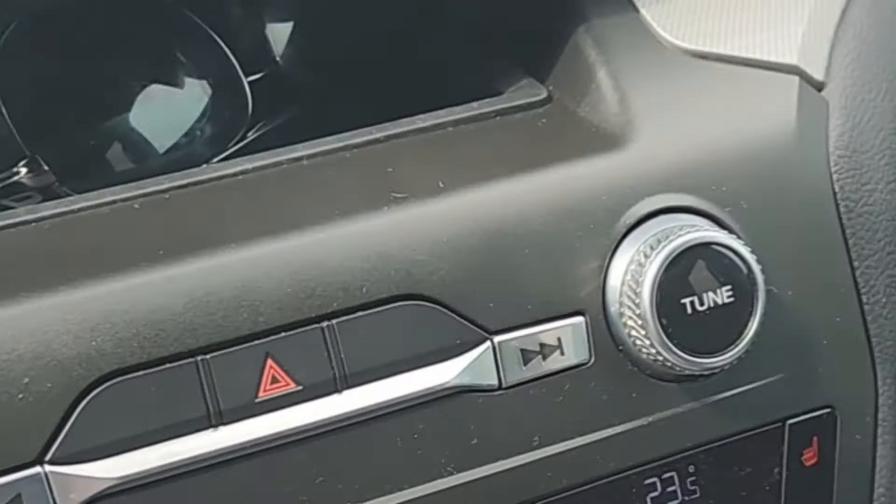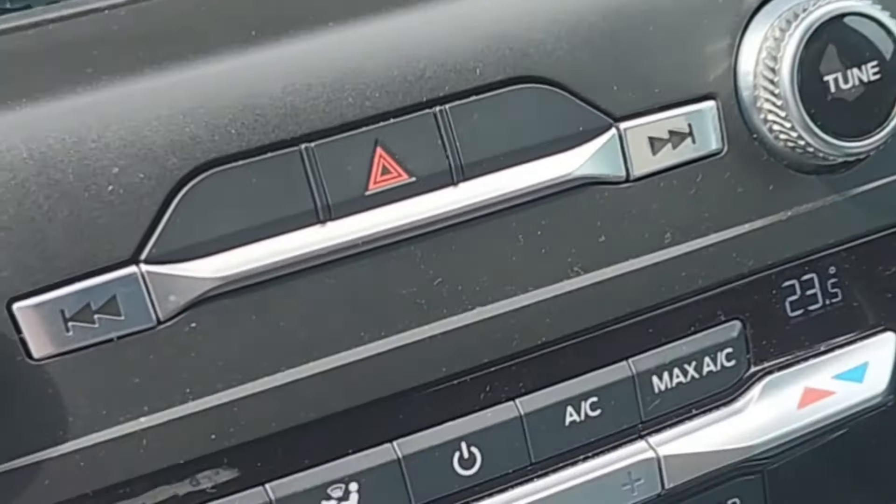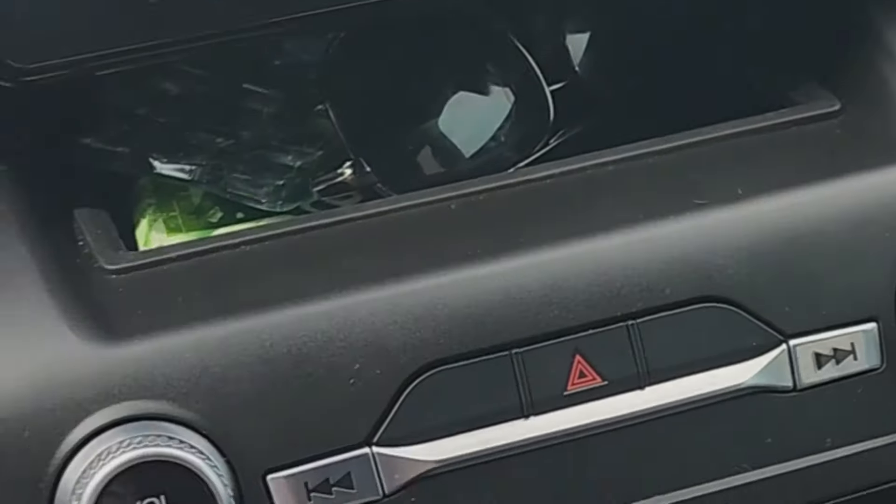Just got a call that the RCMP is now at my house, so I gotta go talk to them and we'll see if the car is stolen or if it belongs to a project.